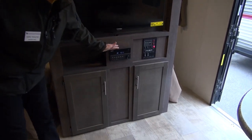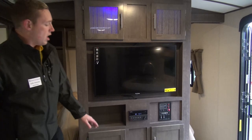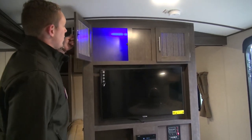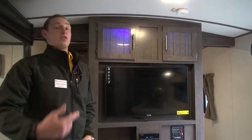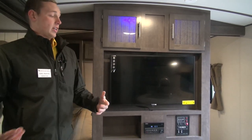You've got your radio controller right here — you can control your indoor and outdoor speakers. More storage down below, and up top you have even more blue accent lighting. You can put some nice looking vases or however you want to decorate your rig — makes it really nice.